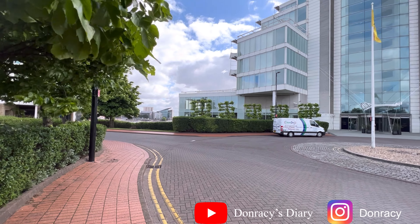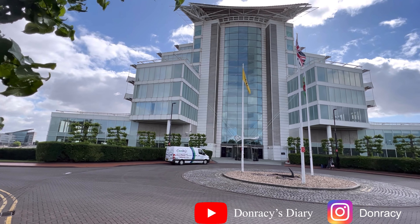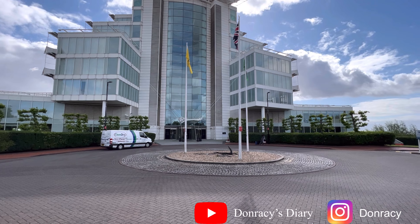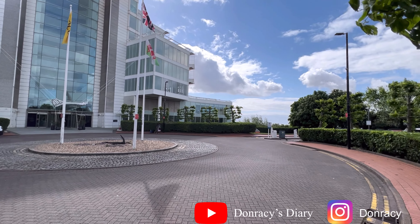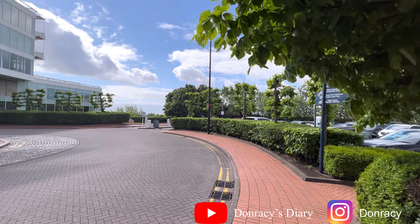Welcome back to my channel, this is Dan Race's Diary. Today I'm going to take you on a ride for a hotel review at Voco St. David's Hotel at Havana Street in Cardiff Bay, Cardiff City, here in the United Kingdom.